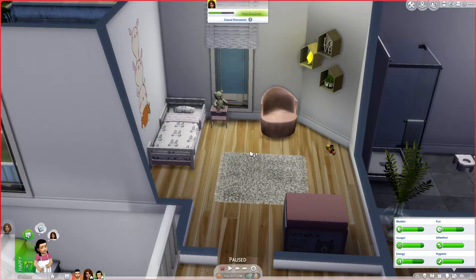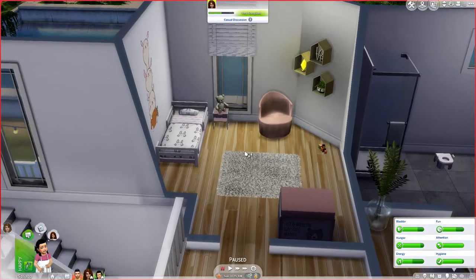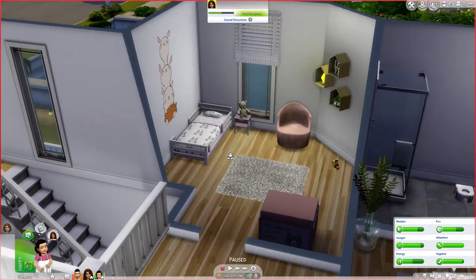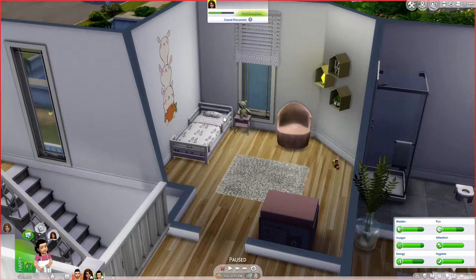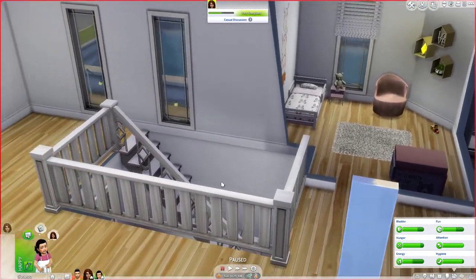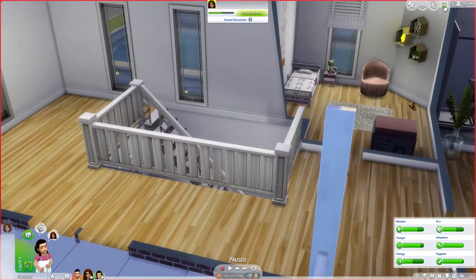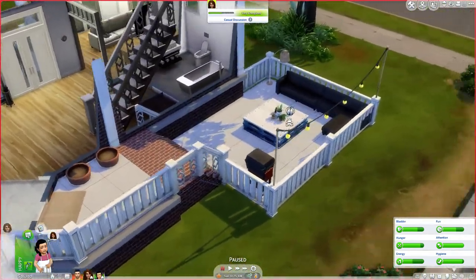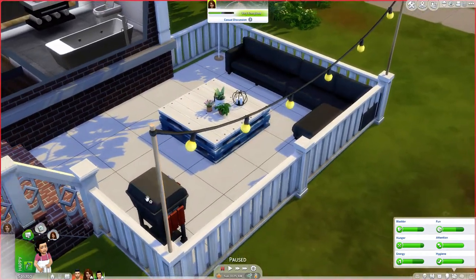I figured they might want to spice up McKenna's room a little bit more than the rest of the house, so that's the only reason I added the shelves and the bears and things like that. I think that's pretty cute. Outside in the backyard, they just have a little couch, a table with plants, and a grill.